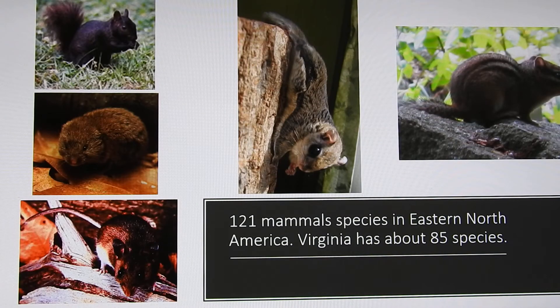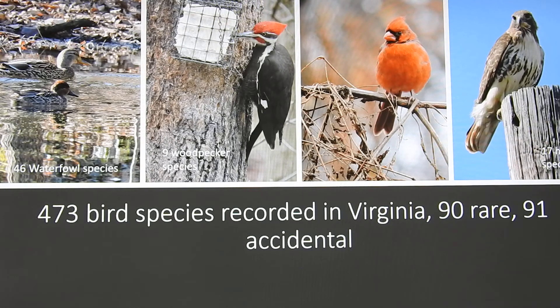Let me tell you about the diversity we have. There are approximately 121 mammals east of North America — scientists do argue about exact numbers since some lump or split species differently. Virginia has 85, making it very rich in mammal life. We're also quite rich in bird life — about 473 bird species have been recorded in Virginia. Ninety of these are rare animals that sometimes come through, like snowy owls that come in from the north and are not very common in Virginia.